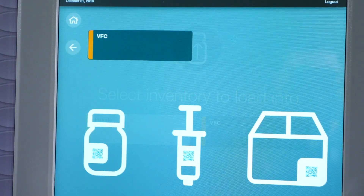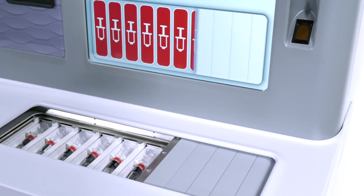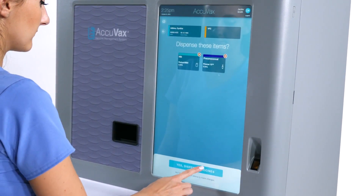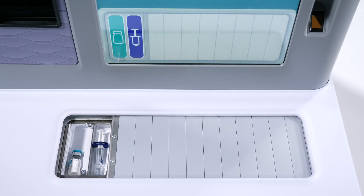Acuvax is a purpose-built automated vaccine management system designed to support your medical practice regardless of its size. Acuvax's intuitive design is easy to use and your staff will be ready to go almost immediately upon its arrival.